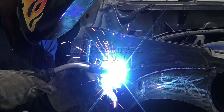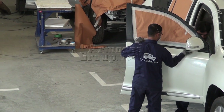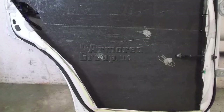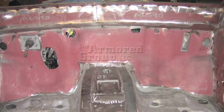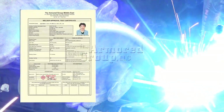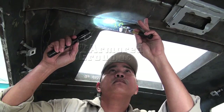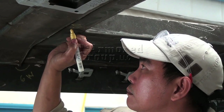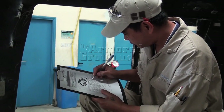At TAG, we have recognized the fact that welded areas are weak spots in armored vehicles. Hence, our engineered designs minimize the welded areas in the vehicle by using one-piece doors, A, B, and C pillars without a single weld, and a one-piece firewall. Where necessary, welds are performed by certified welders using AWS D1.1 codes. Every vehicle produced at our factories follows the TAG WPS and WQPR and must be inspected and signed off by an AWS QC-1 certified inspector.